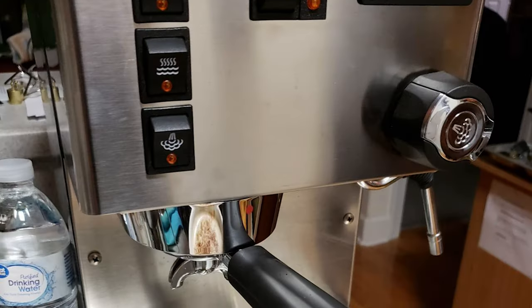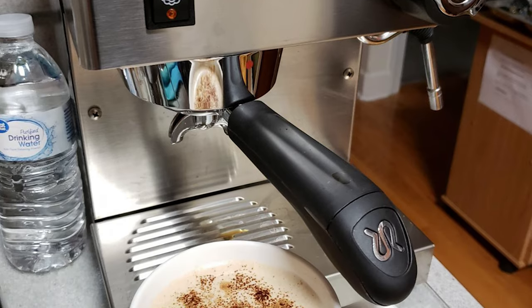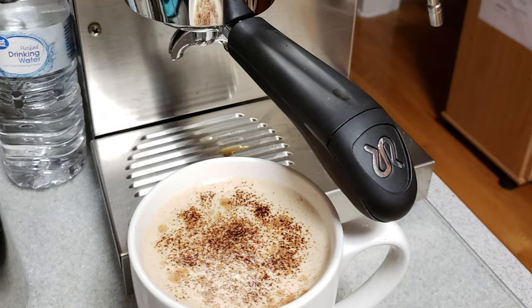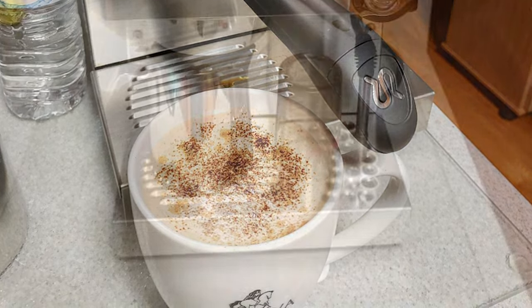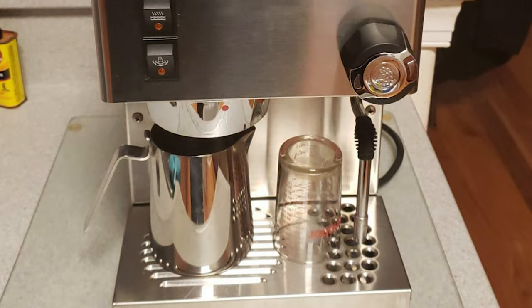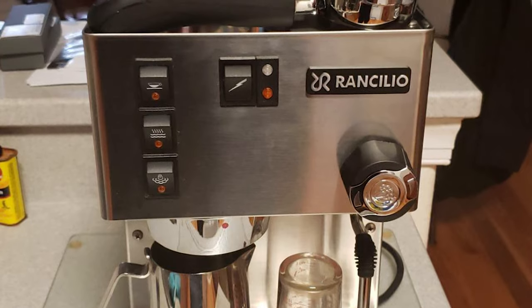This chrome-plated brass boiler produces outstanding steaming power and remarkable recovery time between shots. It also has a two-quart water reservoir that can be removed or filled from the top at any time during operation. It also features an articulating stainless steel steam wand for a complete range of motion for steaming perfect latte-quality milk. This also comes with a 7-gram coffee scoop, a plastic tamper, and two filter baskets.